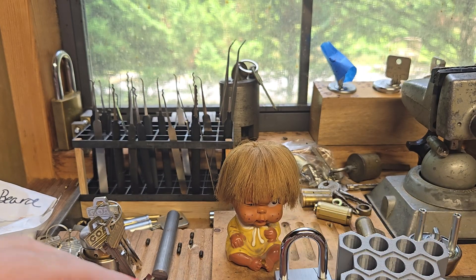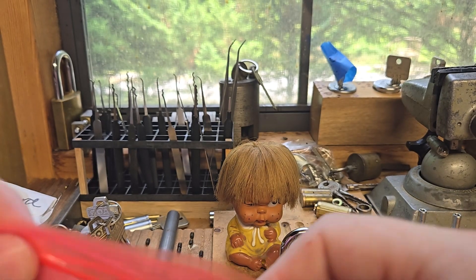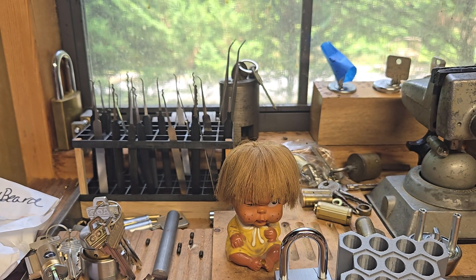Wow, this is more than I expected — you are awesome. Thank you, thank you Lady Locks. Alright, one last package. I got this one from Lock Picking Paul. I also won one of his subscriber giveaways and I'm excited about this one.